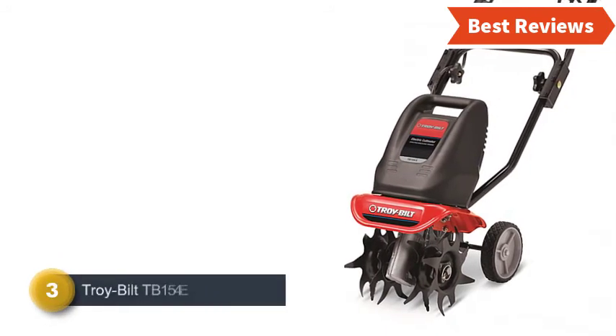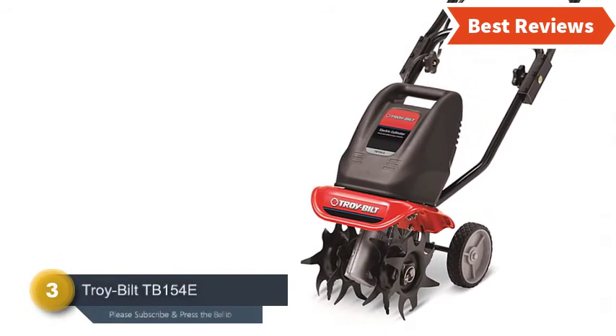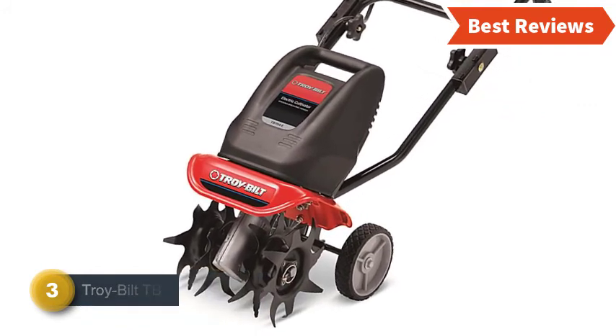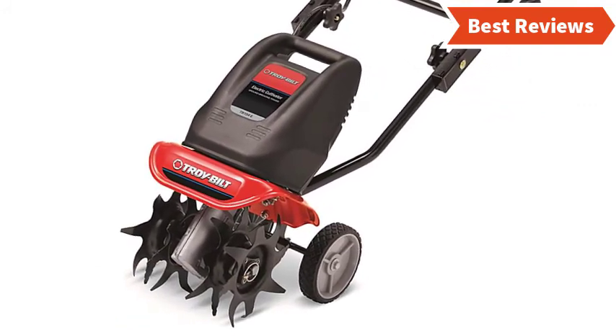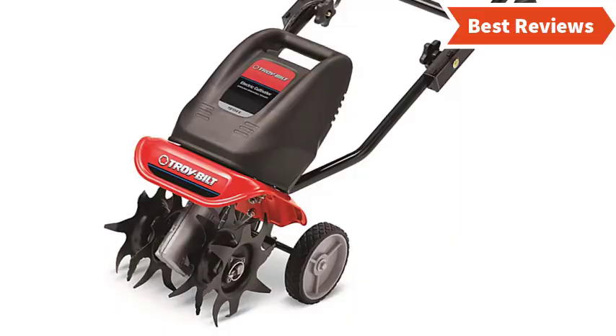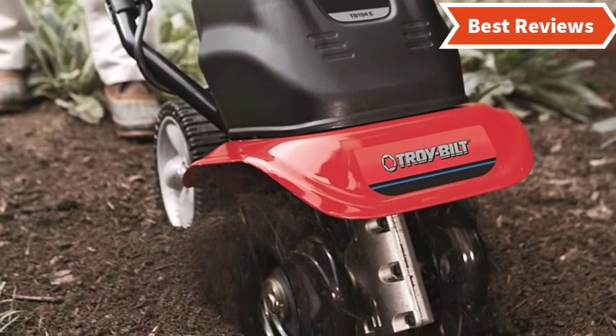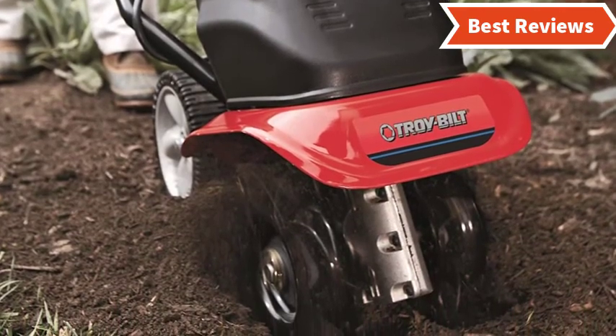Item number 3 is the Troybilt TB154E. It has a powerful 6.5 Amp motor that makes this ideal for most light digging. It features 6-9 inches adjustable tilling width and its advanced three-way tines are helpful for tearing, digging, and turning the soil.